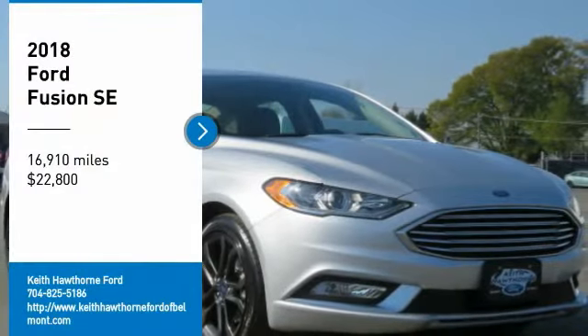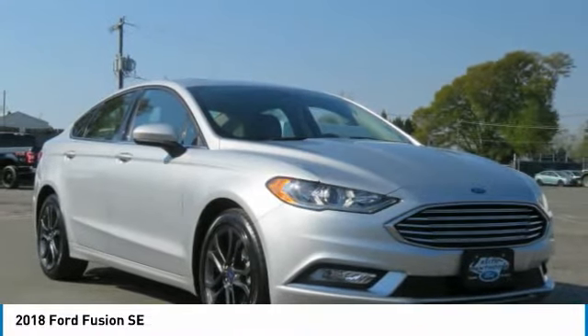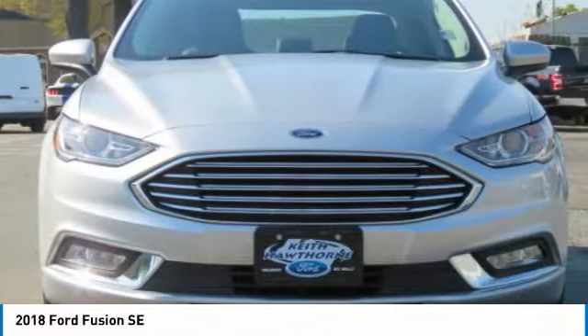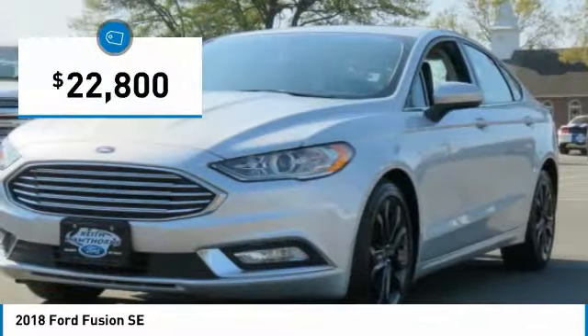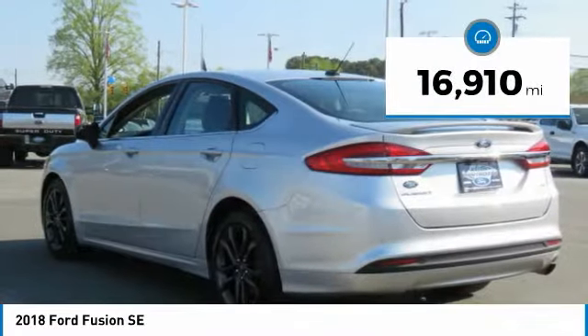We are pleased to show you the 2018 Fusion. You can have both impressive power and great economy in a Fusion, and it is priced below $25,000. This vehicle has less than 20,000 miles.